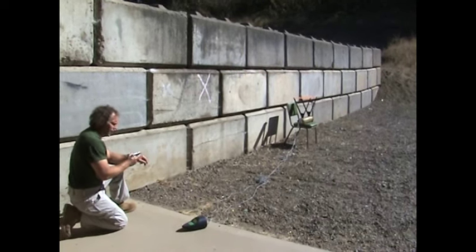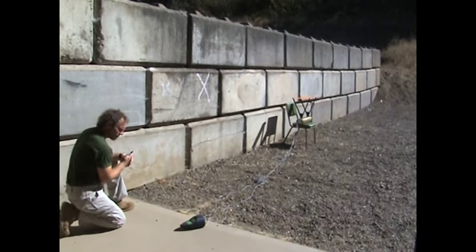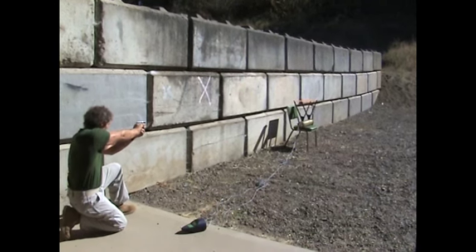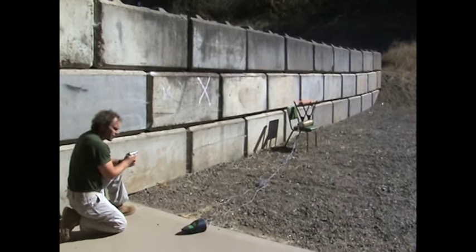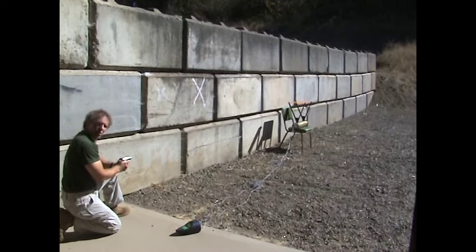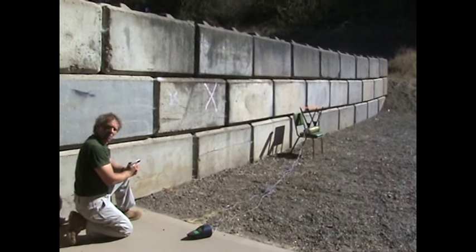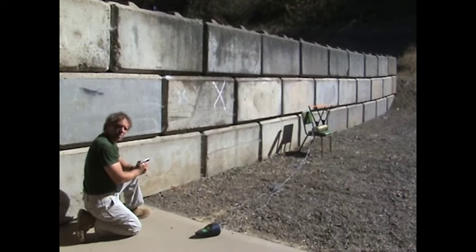Let's see how we do with the .25. The four shots give us readings of 725, 727, 718, and 730 feet per second, giving us a rough average of about 725 feet per second.